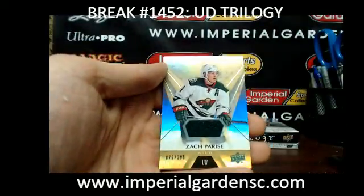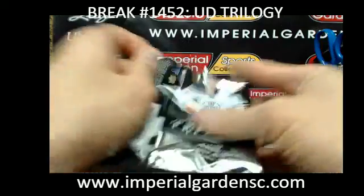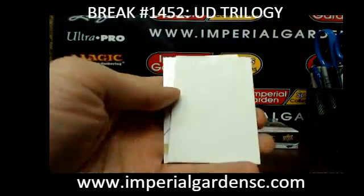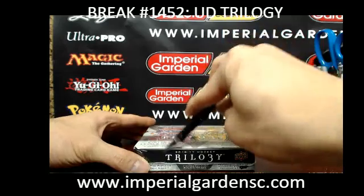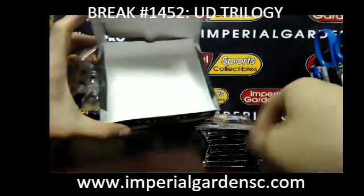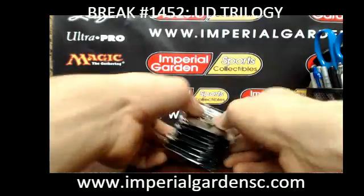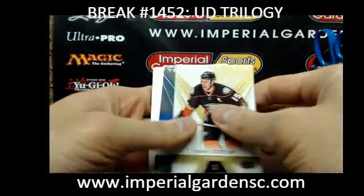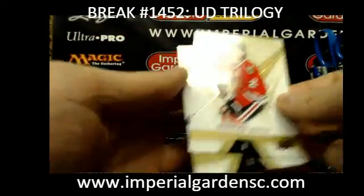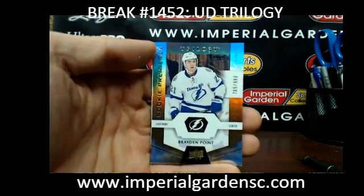We have a Trilogy Jersey of Zach Parise, going out to the Minnesota Wild. And a Mitch Marner Gold Foil out of 99 for the Leafs. And on to box number 10, Break 1452.